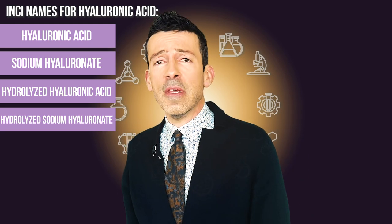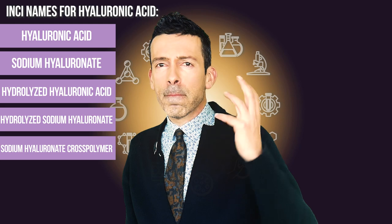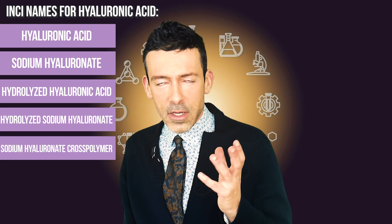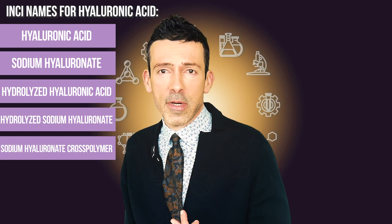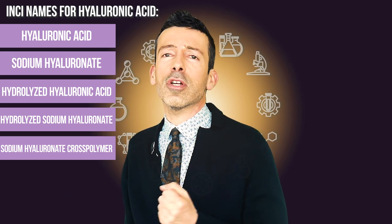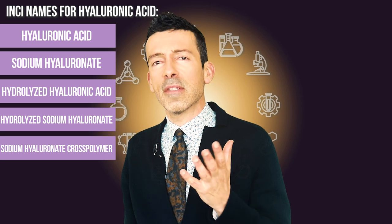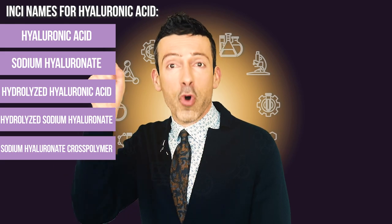You can also find sodium hyaluronate cross-polymer — polymers being more lab-produced molecules where you can alter the behavior in terms of penetration, spreadability, etc. These cross-polymers facilitate good water retention capacity while limiting penetration. For those concerned about hyaluronic acid drawing skin moisture from inside your skin, with sodium hyaluronate cross-polymer, this is probably the least likely case.